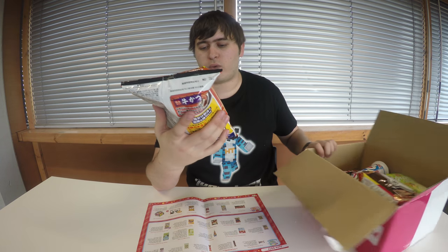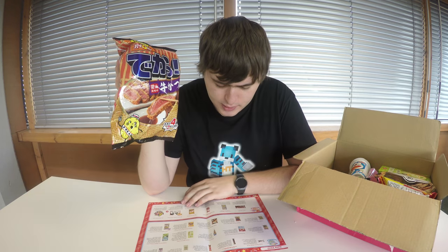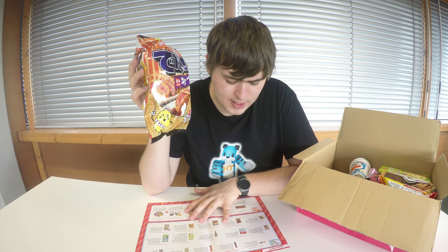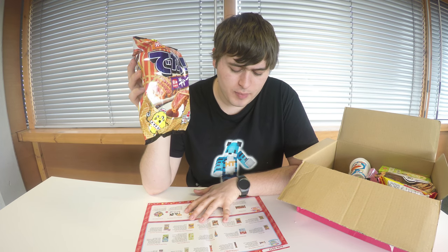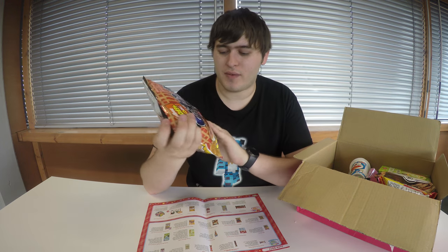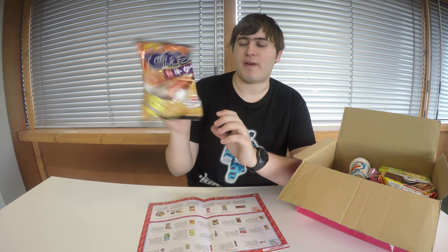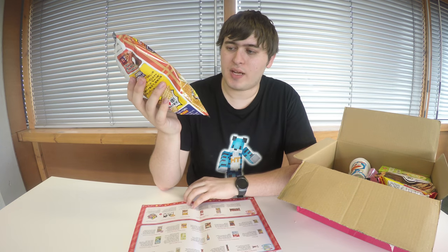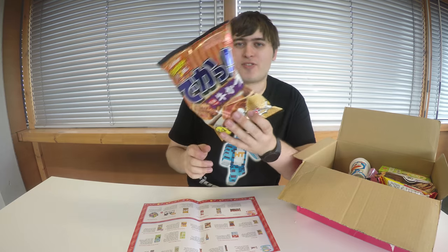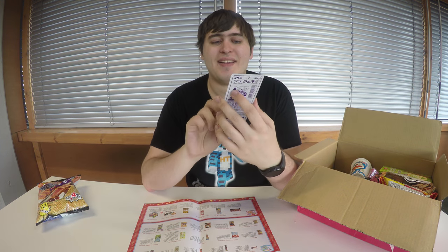So we have what looks like some katsu chicken and soy sauce baby crisps. It's actually a Sapporo potato barbecue beef katsu — that's interesting. Katsu chicken is really nice but this is beef rather than chicken. I don't think I've had katsu beef before; I've always had katsu chicken, including the curry version in Japan, so it's going to be interesting trying the barbecue version.